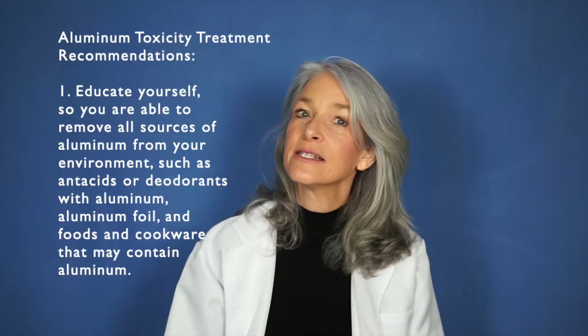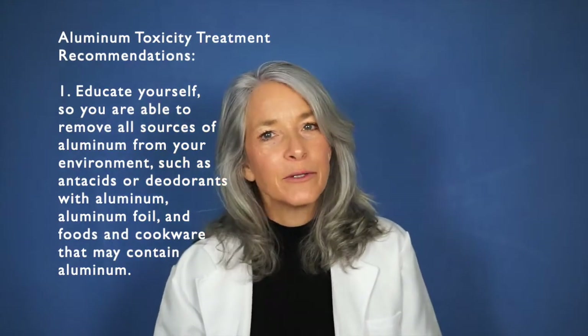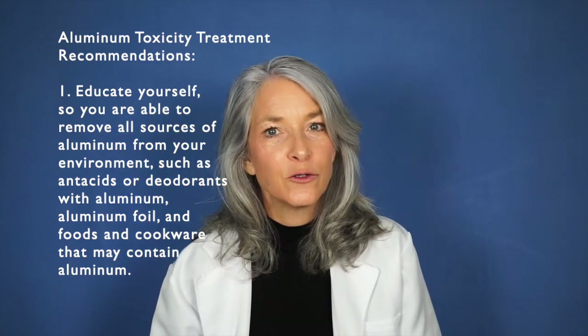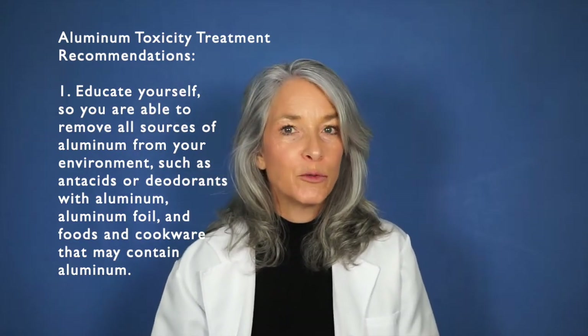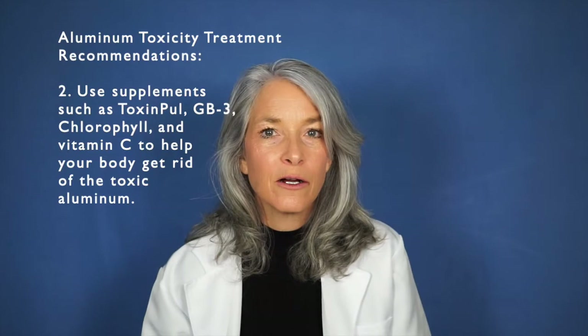So what do you do to remove aluminum from your body and optimize your health? One step is educating yourself about it so you can determine where it's coming from and how to change your lifestyle to remove the aluminum and stop it from entering your body. The next thing is learning about which supplements are beneficial.